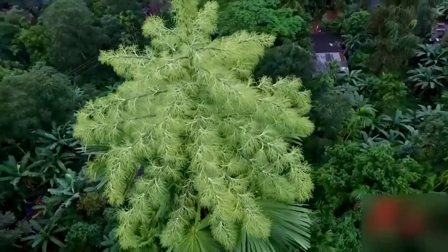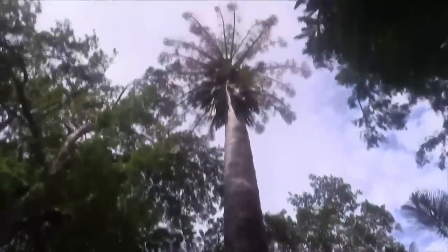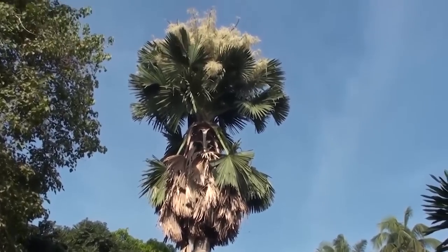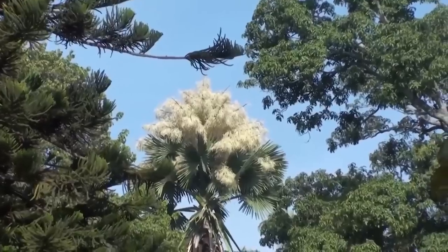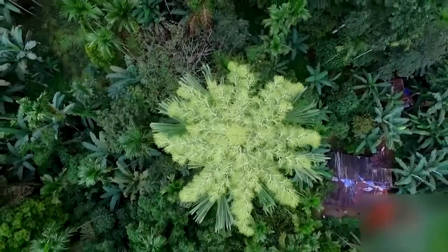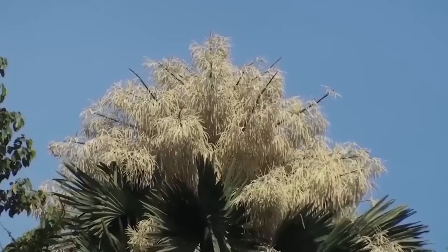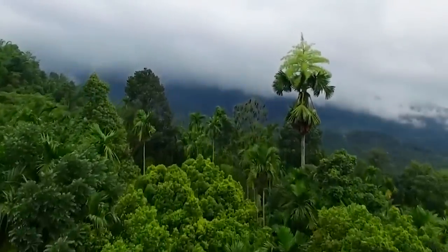Number 17: Tailpot Palm. Corifa umbrachulifera is a species of palm native to the Malabar coast in southeastern India and Sri Lanka. It is one of the largest palms in the world — some individuals can reach up to 25 meters, with stems up to 1.3 meters in diameter. It is a palmate-leaved palm with long limbs, also called leaf blades, that can grow up to 5 meters in diameter and up to 4-meter long petioles with more than 130 leaflets. It's safe to say this palm is massive.